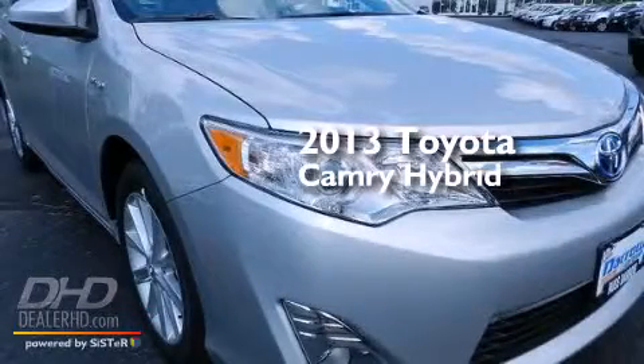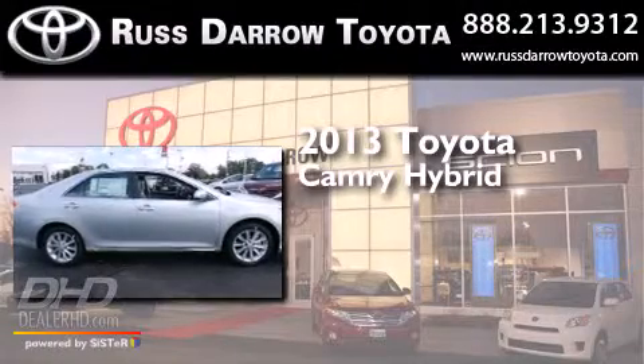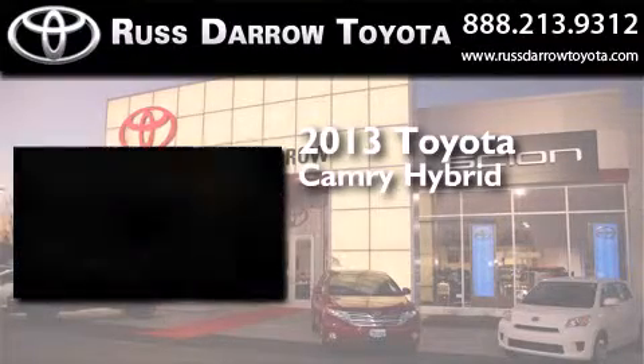This is a brand new 2013 Toyota Camry Hybrid. It has a 2.5-liter four-cylinder engine and a continuous variable transmission.